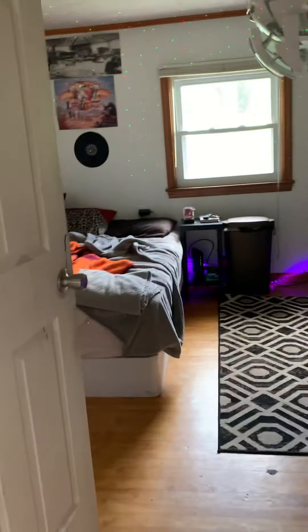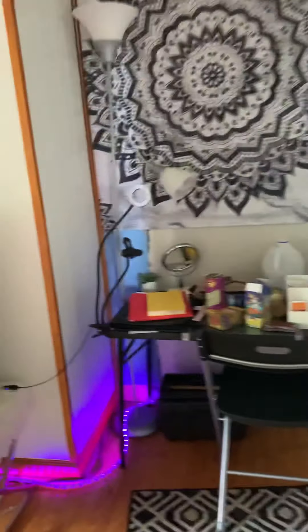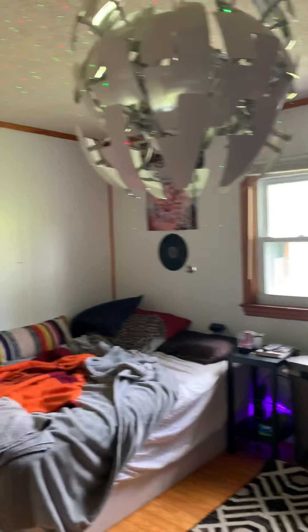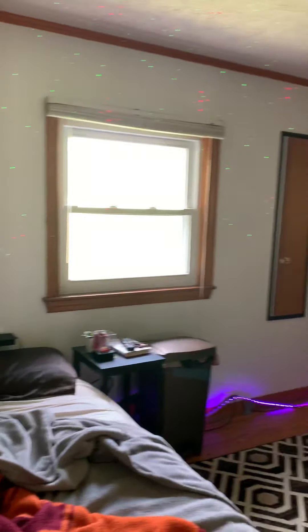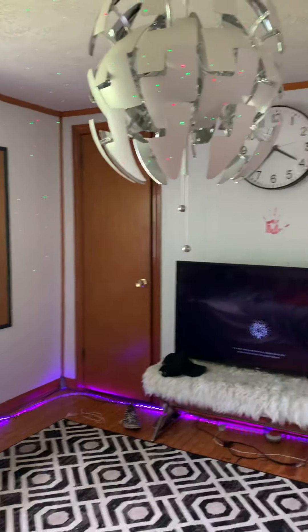Hardwood floors will remain. The second bedroom is right off of the kitchen, with natural hardwood floors. Both bedrooms are about the same size, though this one is a little larger. There's closet space tucked over in the corner.